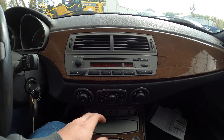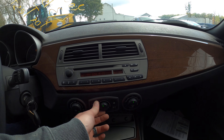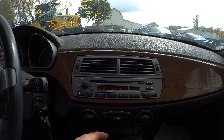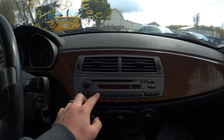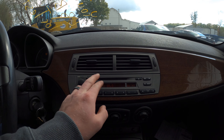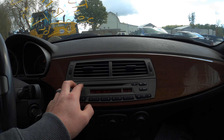Let it warm up for a second here while I test out the climate control. That seems to be working well. Let's get the radio going — oh, that worked. Radio is working well.